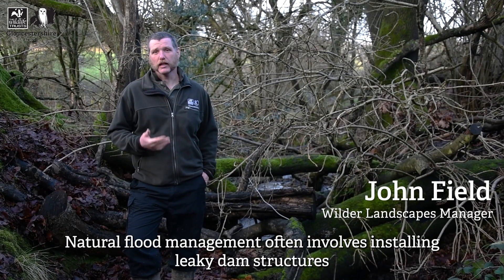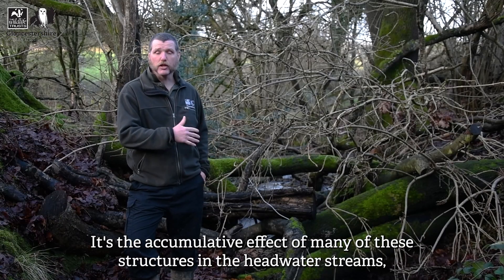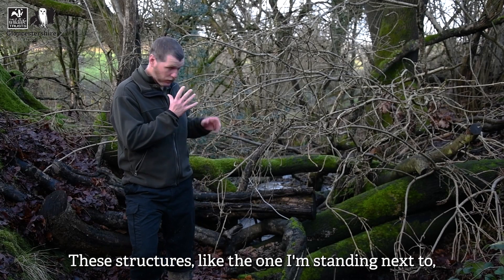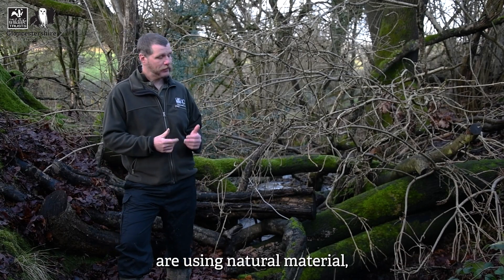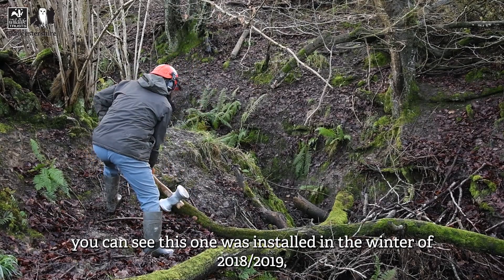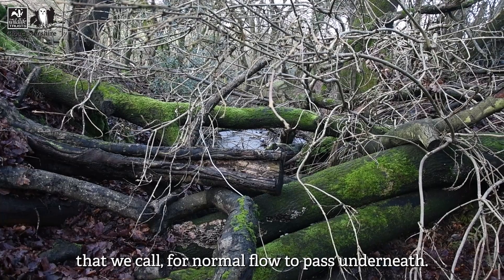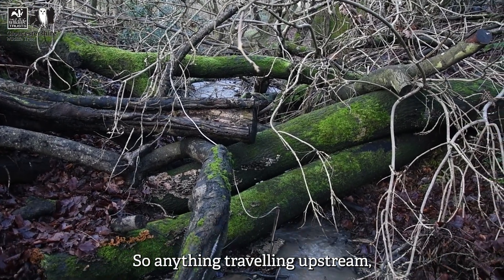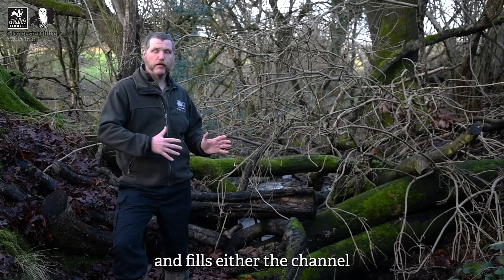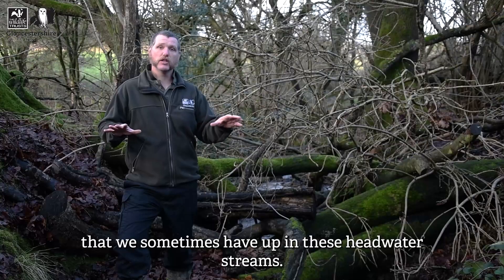Natural flood management often involves installing leaky dam structures in watercourses, particularly above locations that are prone to flooding. It's the cumulative effect of many of these structures in the headwater streams that helps reduce the peak flow during heavy inundation events. These structures, like the one I'm standing next to, use natural material and have an envelope underneath. This one was installed in the winter of 2018-2019. There have been lots of heavy rainfall events since, but we still have the original envelope that allows normal flow to pass underneath, so wildlife travelling upstream is unimpeded. However, when a lot of water comes down it backs up against the structure and fills the channel behind it or spills out into the narrow floodplain in these headwater streams.